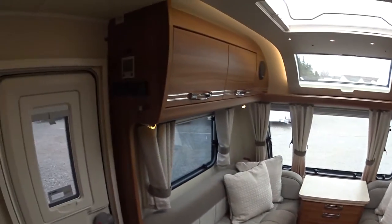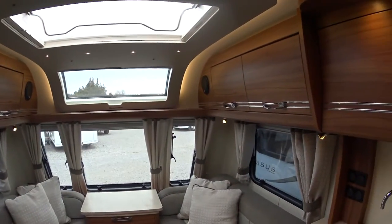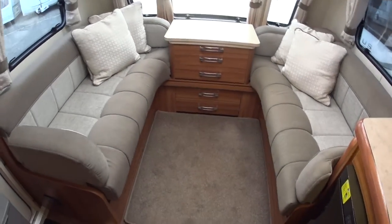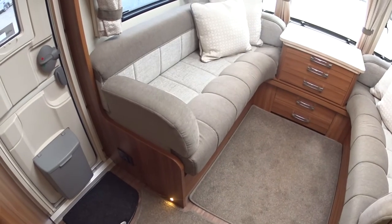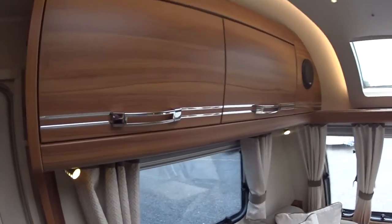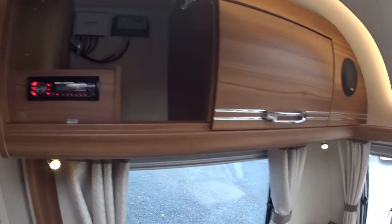The first thing you'll notice about the interior is just how luxurious it is. The highest quality fixtures and fittings available in the current UK market, to my knowledge, are applied to Buccaneer caravans, which is why they command such a high price when new — and this one is not very old.